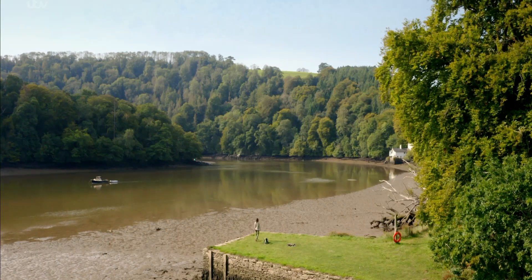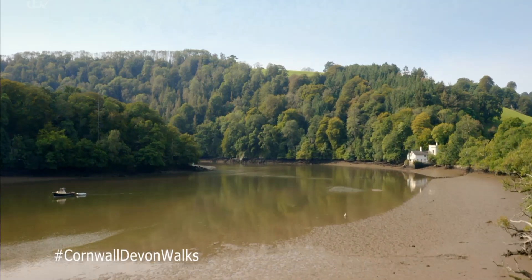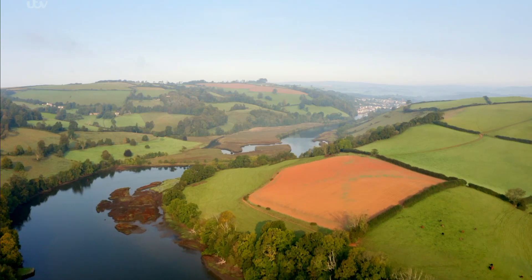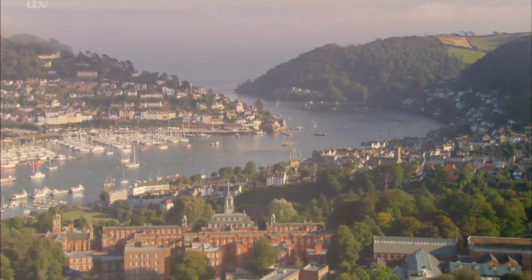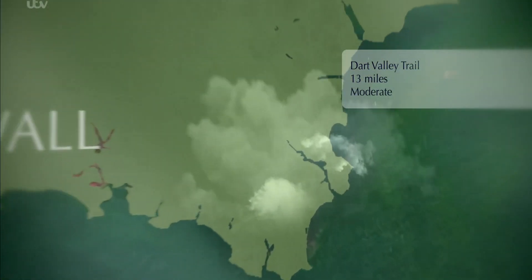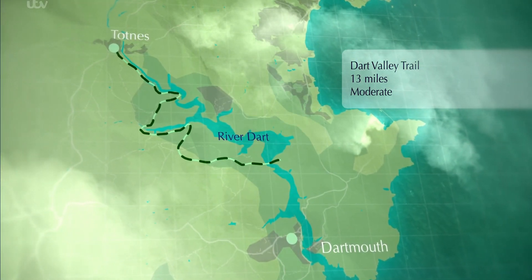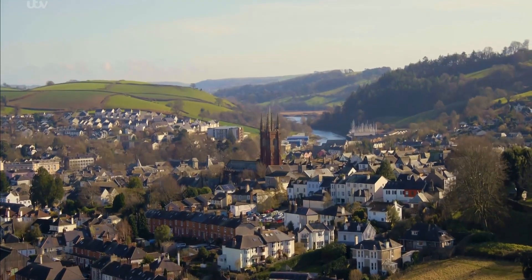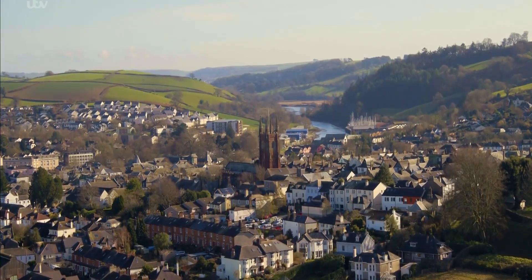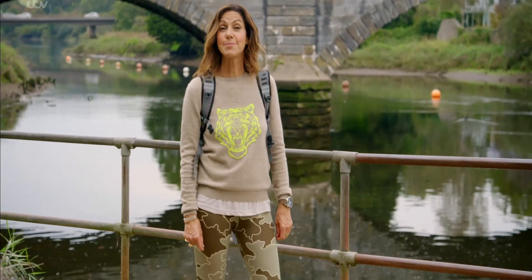On my Cornwall and Devon adventure this week, I'm exploring Devon's most famous waterway, the marvellously named River Dart. Britain has over 90 estuaries, and for my money one of the best river walks is right here in South Devon. The Dart Valley Trail is a 13-mile walk along the stretch of river that links the two historic towns of Totnes and Dartmouth — it's a day-long ramble, but all the more rewarding for it.